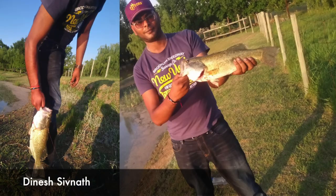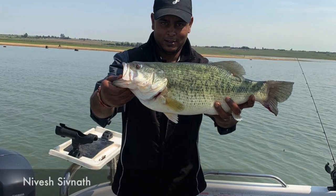Then Dinesh at Falk's Rest with a black bass and a couple more catches. And last but not least, Nivesh Sifna with a beautiful bass.